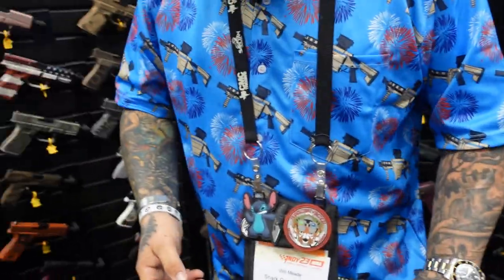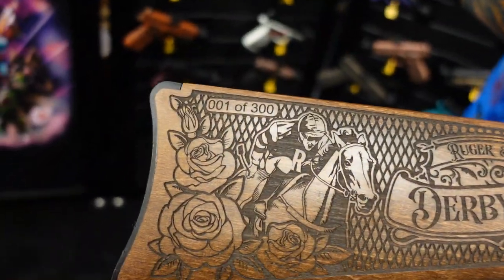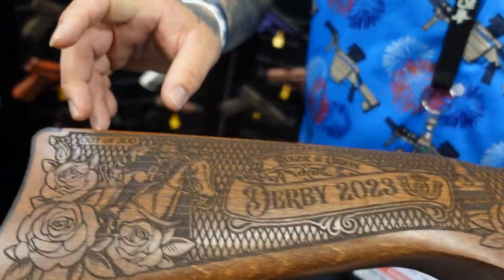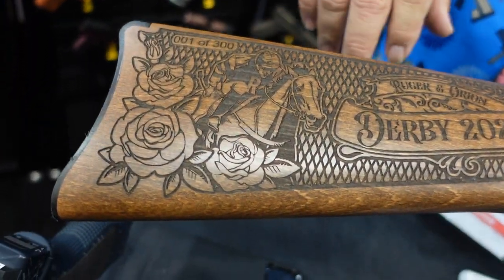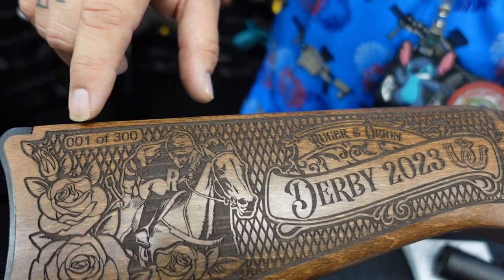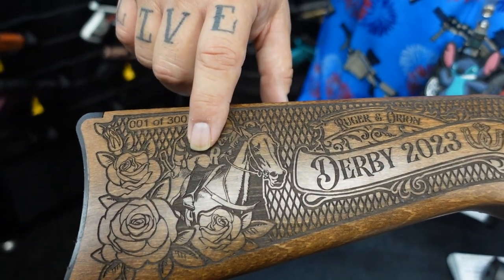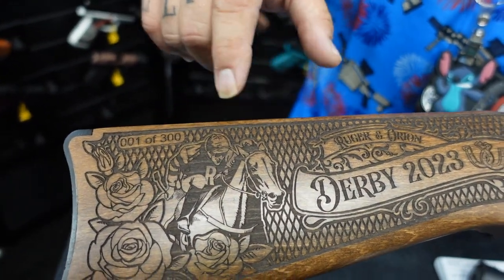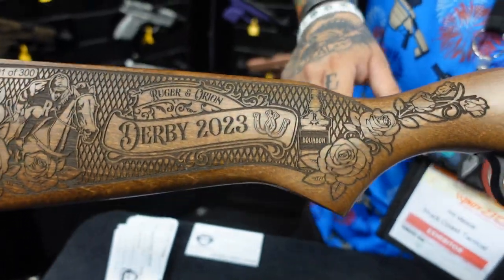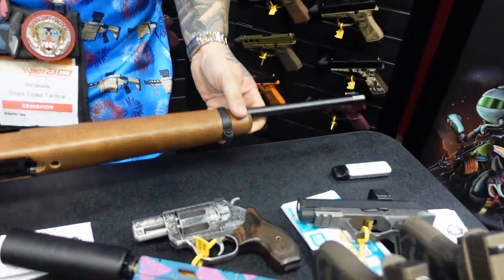And finally, for the Derby — for all the Kentucky folks — we have a Derby 10/22 coming out, a limited run of 300. There are a couple of easter eggs on here: half of the 300 will have the R for Ruger and the other half with the S for Stern, plus a little bourbon bottle because everybody in Kentucky likes to drink bourbon.